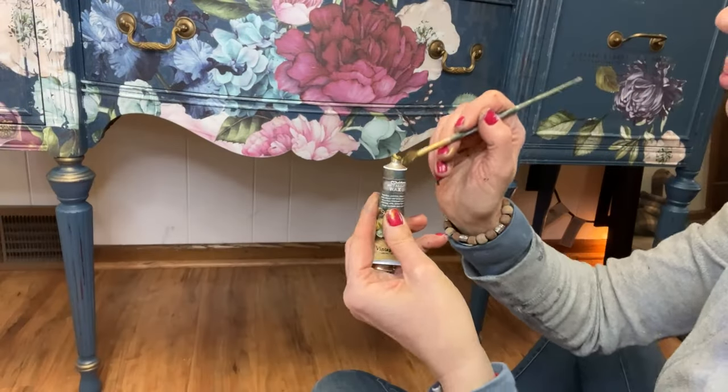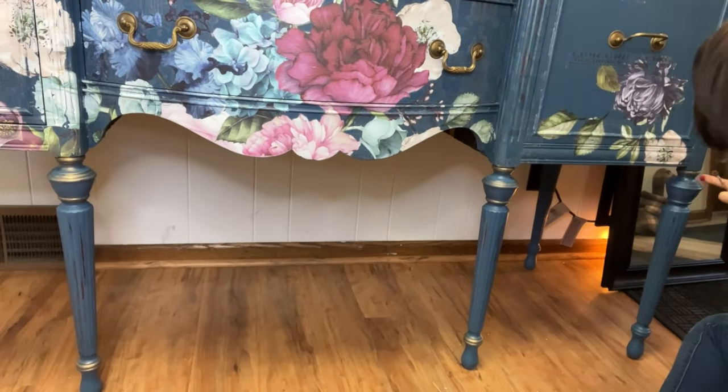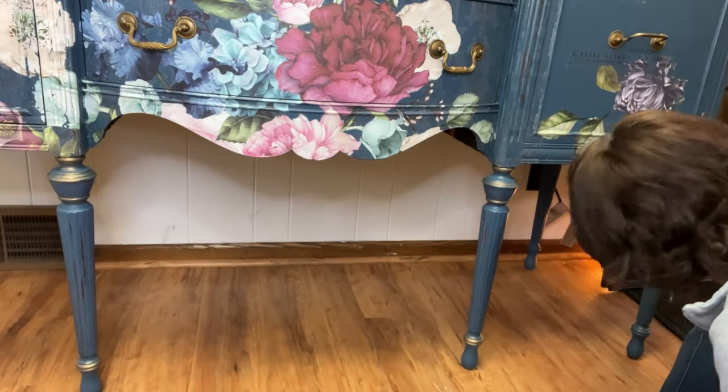I would paint furniture and I never liked sanding. My husband would say, 'You have to sand that.' And I'd be like, 'No, that's lame. I don't have time for that.' I use banana peel, polyacrylic, and matte to seal the whole piece. And now I'm adding bling with some gold wax.